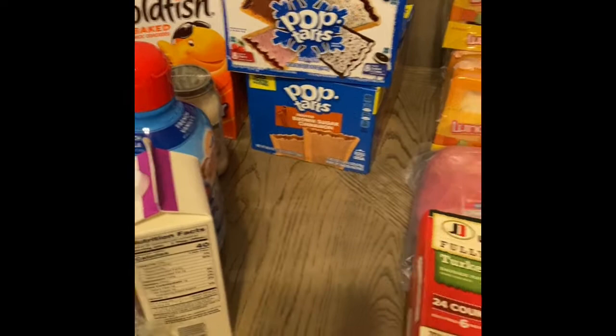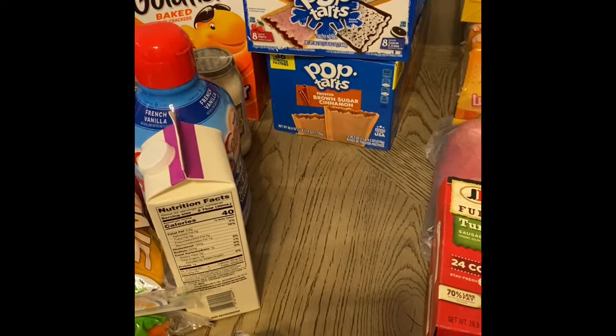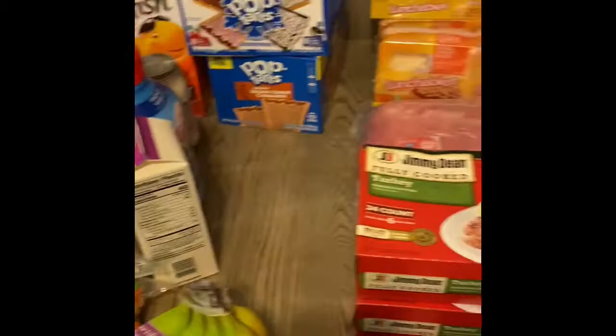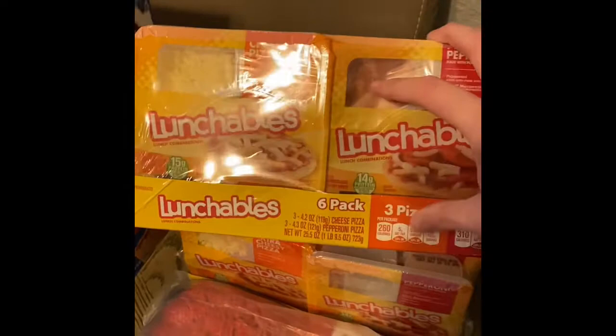We don't usually keep pop-tarts in our house except the brown sugar and cinnamon ones — I keep those in my closet. Comment down below if you're a mom that hides things in your closet or your nightstand, because I keep a lot of things in my nightstand! But we figured we'd do some pop-tarts for quick and easy breakfasts before we go to the parks.